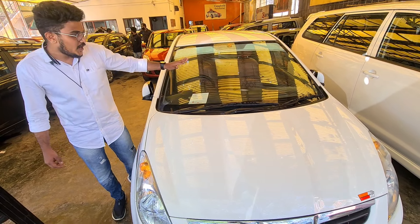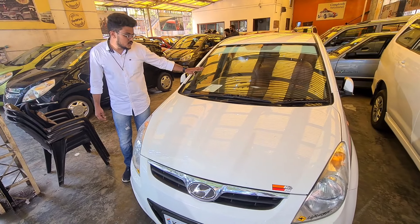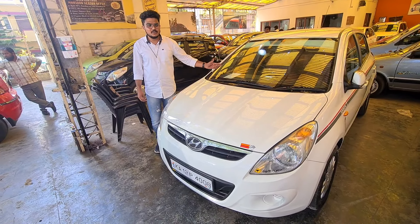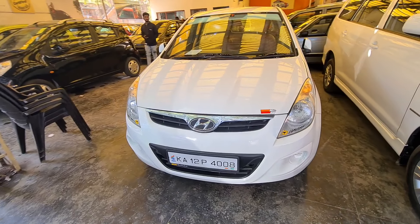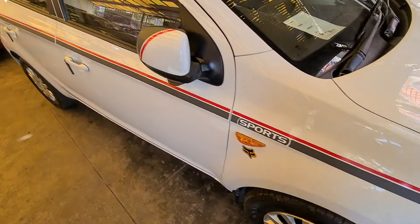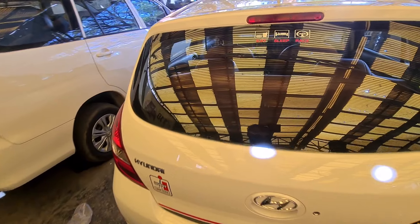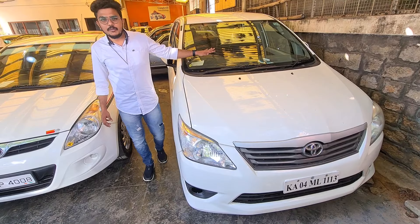This car is a Hyundai i20, 2011 model, 3rd party insurance. The car has 35,000 kilometers. There are leather seats. There are also small cars — called MPV or SUV.